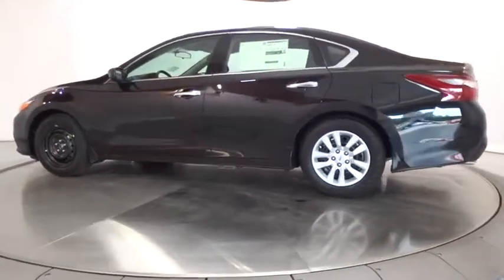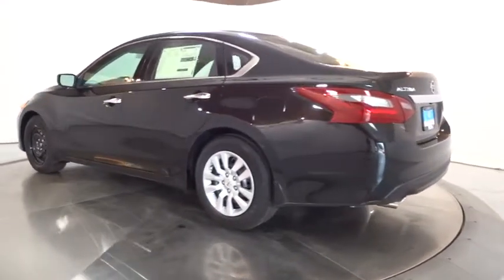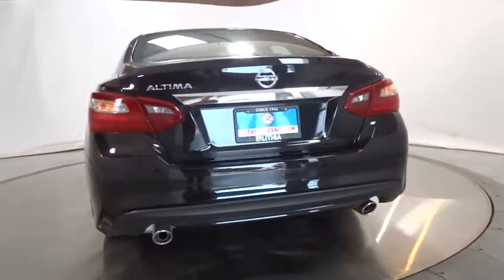Backup camera. Remote engine start. Keyless entry. Bluetooth. Power steering. Adjustable steering wheel. Cruise control. Four-wheel disc brakes. ABS four-wheel. Front wheel drive.